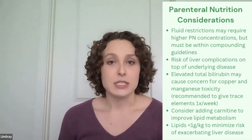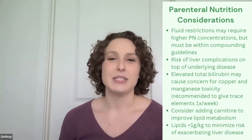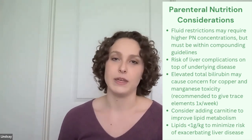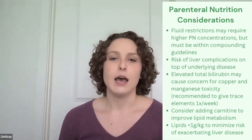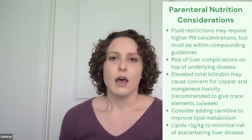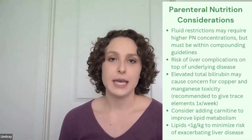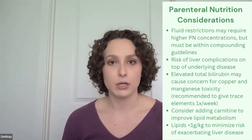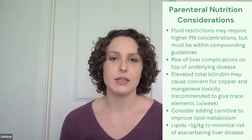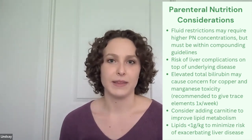TPN definitely has its limitations in this population. We're often worried about fluid status, so making sure that parenteral nutrition is as concentrated as possible within compounding guidelines to allow for minimal fluid from the parenteral nutrition. There is also risk of liver complications with TPN, especially with longer-term TPN, that can exacerbate the underlying liver disease — things like PN-associated liver disease. We don't want to exacerbate something that's already going on.